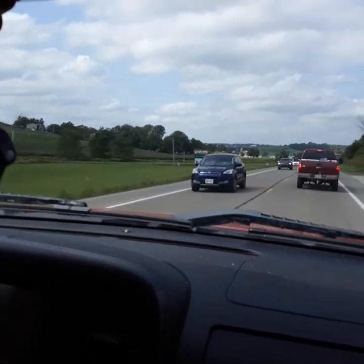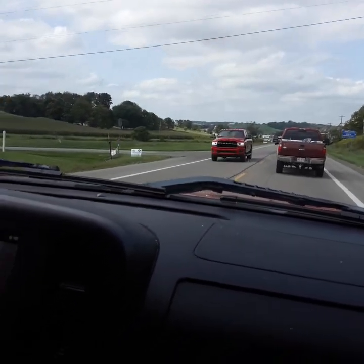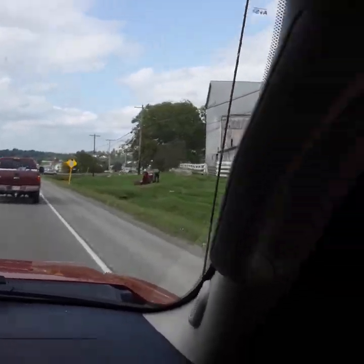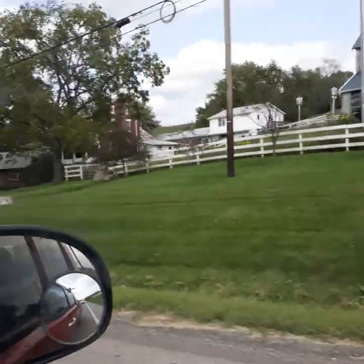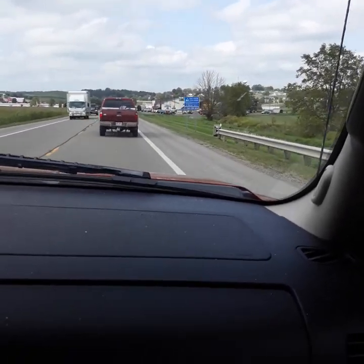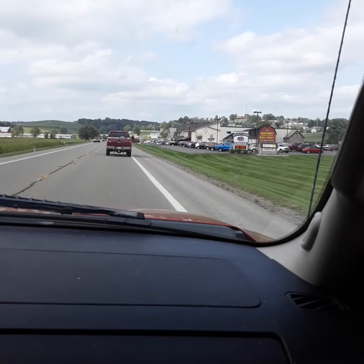There's the Light Valley Chapel. There's some Amish working right there at this barn right here. There's some Amish. There's Walnut Creek — we're in Walnut Creek, guys. You need to come here too.